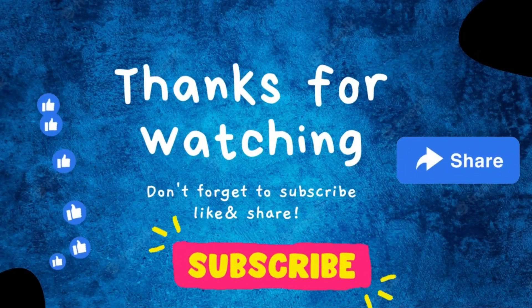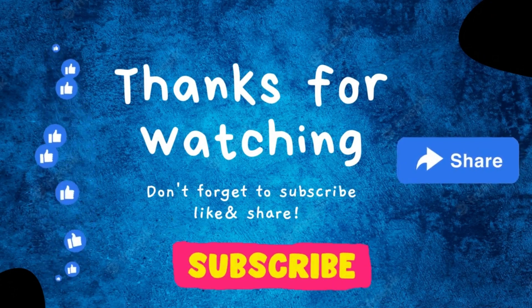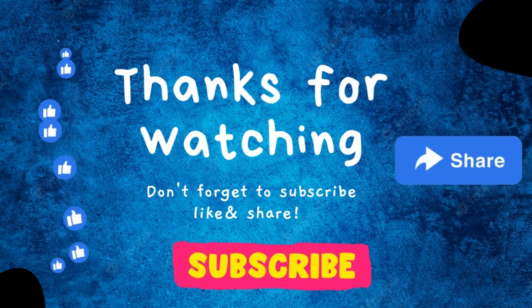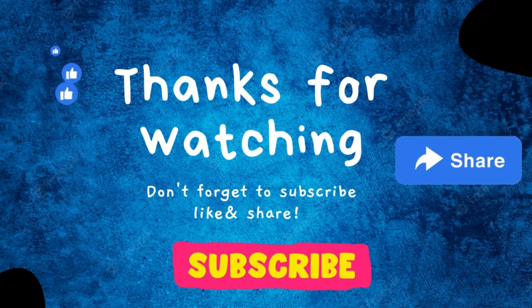Thank you for watching. If you enjoyed this content and found it informative, please don't forget to like, share, and subscribe to stay updated with more insightful knowledge in the future. Thank you.